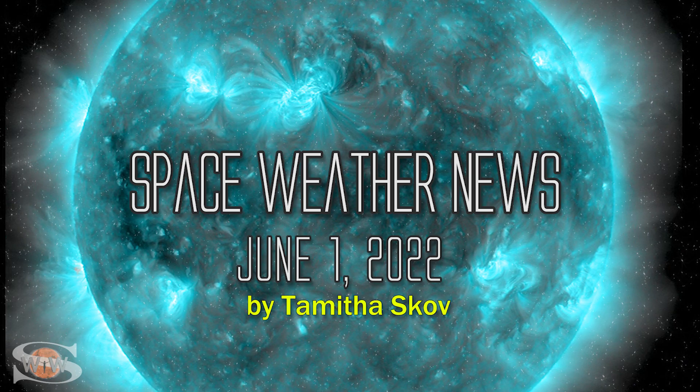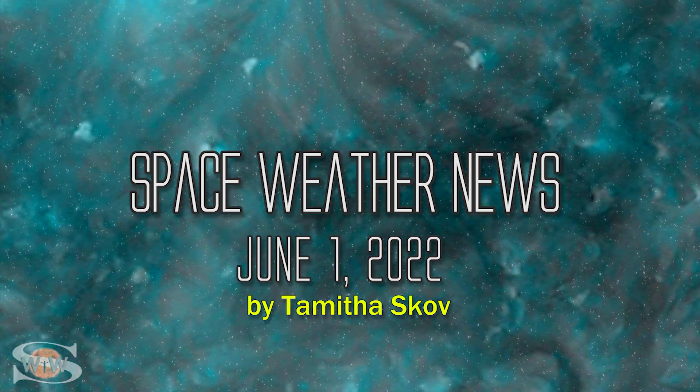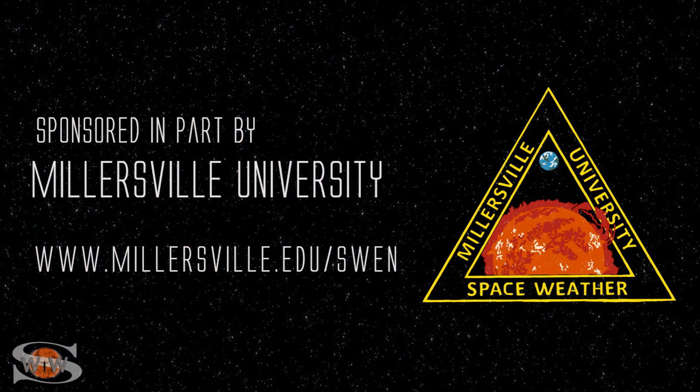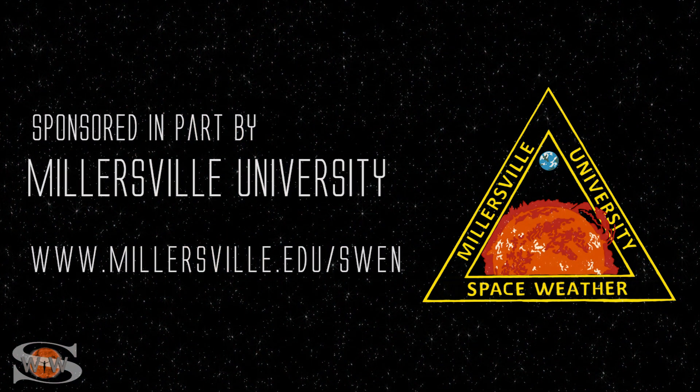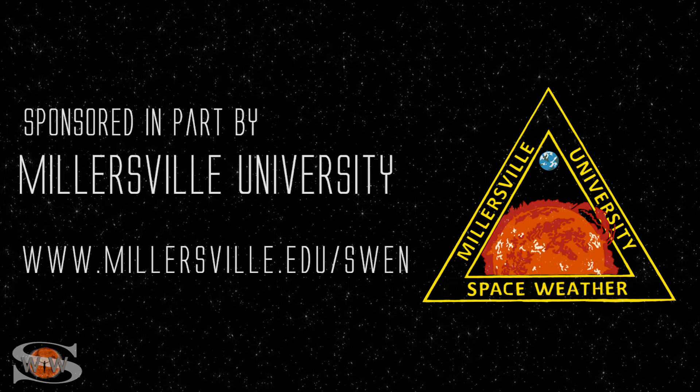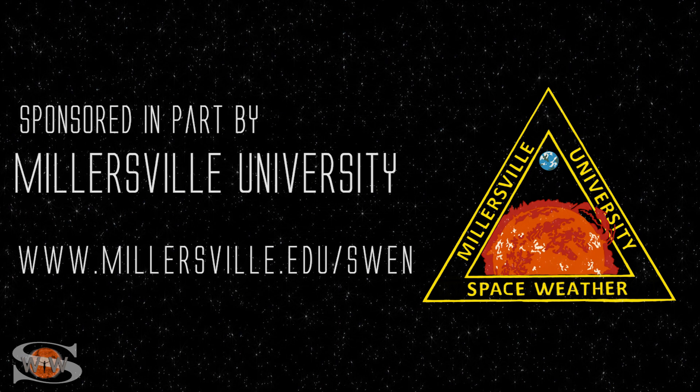We're coming down from some fast solar wind that bumped us up to storm levels, and more is on the way. Those stories and more in the news this week. This space weather forecast is sponsored in part by Millersville University. Come get certified in broadcast space weather — visit millersville.edu/SWEN.